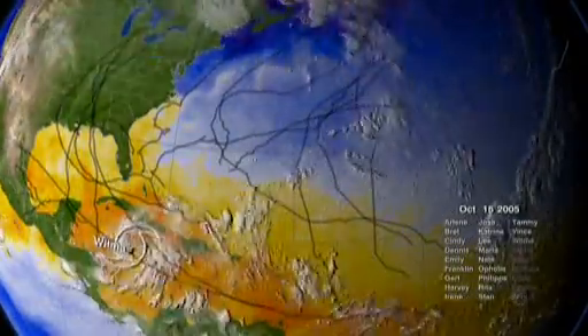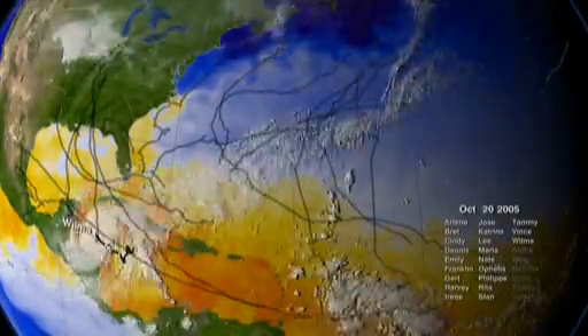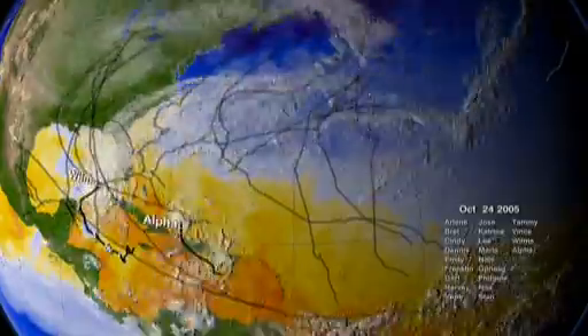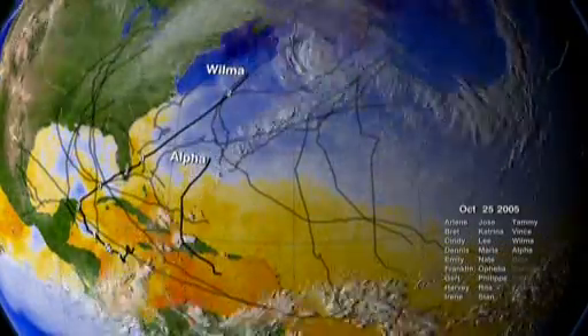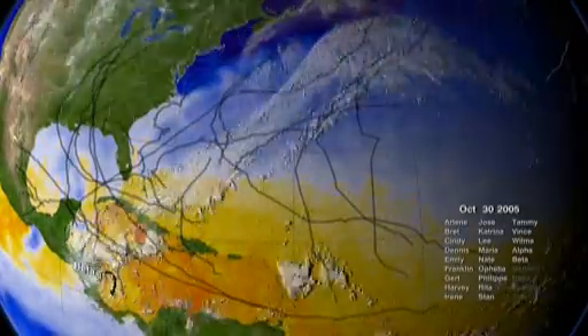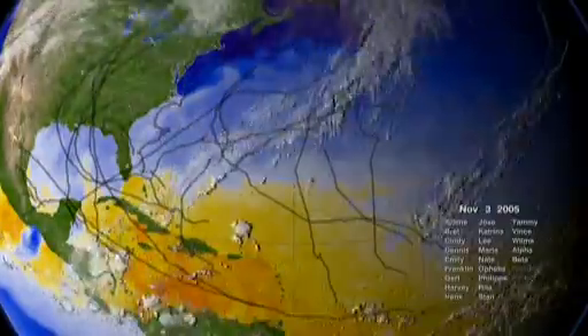Wilma was the most intense Atlantic hurricane ever recorded. Katrina ranked 4th, Rita 6th. But Katrina was the most destructive hurricane ever to hit the United States. The total losses from storms in 2005 include more than 1,200 lives and potentially more than 100 billion dollars.